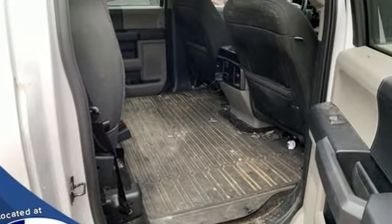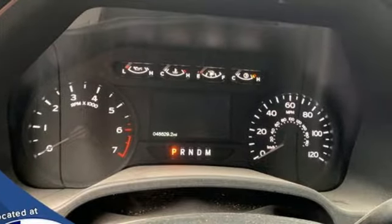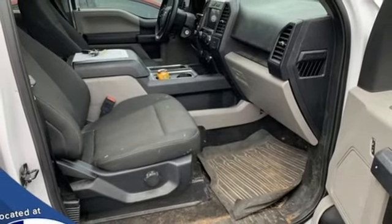V6 engine, four-wheel drive, engine auto stop-start feature, active grille shutters, AM FM stereo radio, 312 volt power outlets.